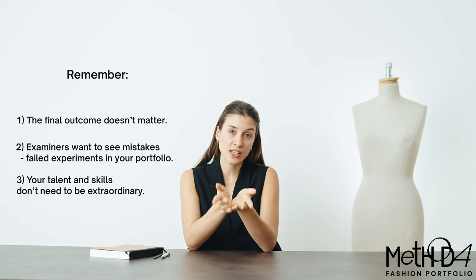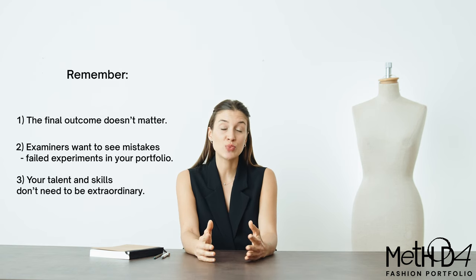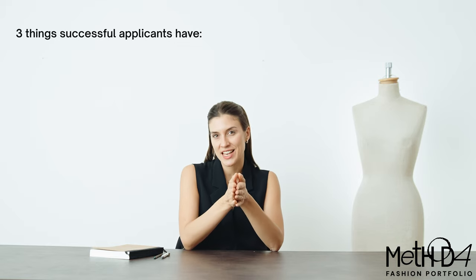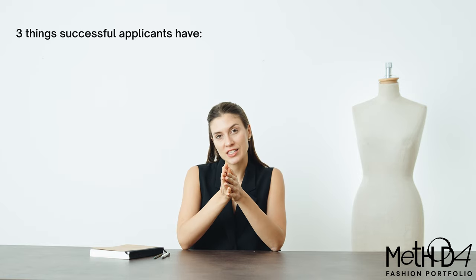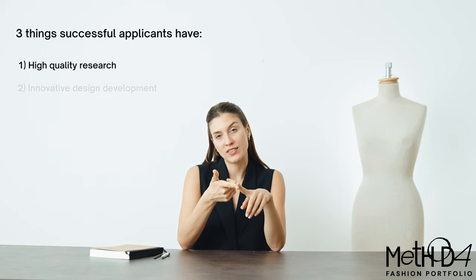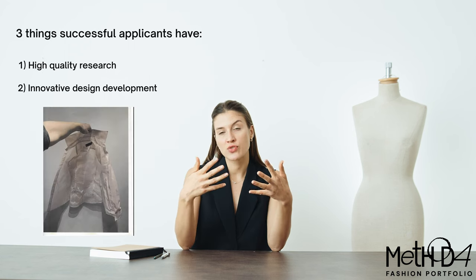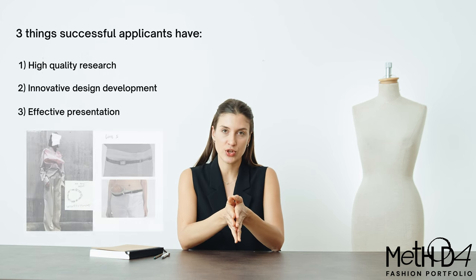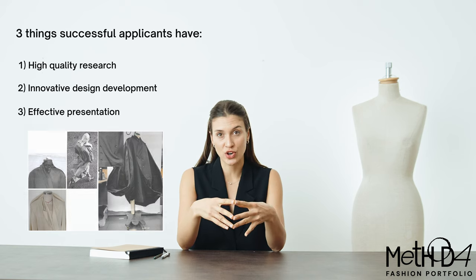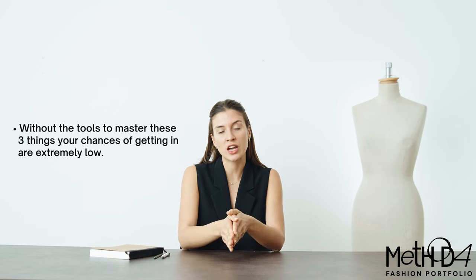You need to be willing to take risks and sometimes even fail in the process of discovery. And the third thing is your skills don't need to be extraordinary to get in. Now remember the three things that successful applicants have in their portfolios that those who fail don't. Those three things are: high-quality research and innovative design development — basically a process or technique they come up with as a result of ruthless experimentation and thorough research — and the third thing is effective presentation. Presentation can make a body of work appear much stronger than it actually is. If you don't have the tools to master these three things, your chances of getting in are extremely low.